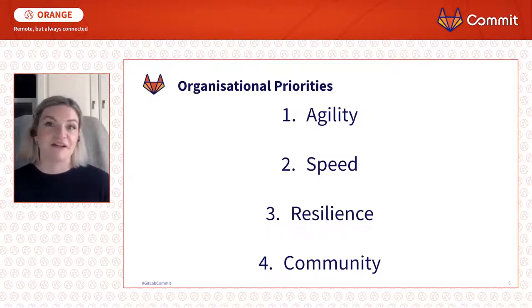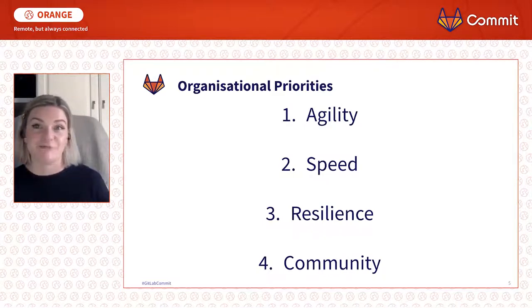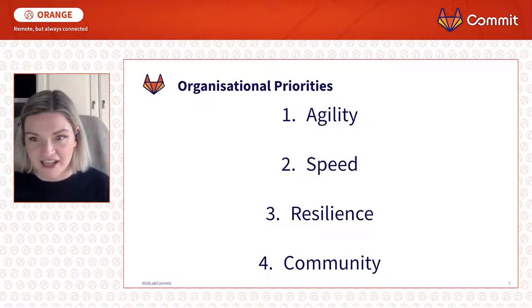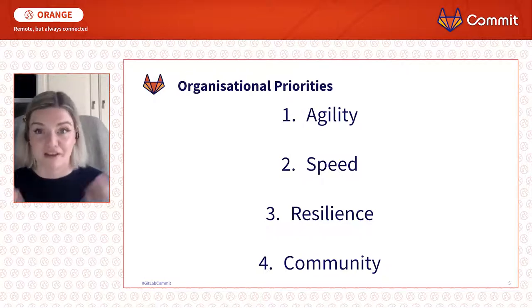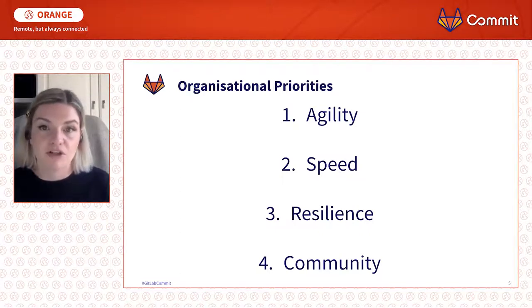We can't deliver great work without a community of people pushing forward together who are on the same page and understand what they're working towards. Community has been a big learning for me — my community of colleagues, my community of friends, and how we connect and adapt together during what has been a very challenging time. I can't underestimate and under-emphasize how difficult this has been for people, and I think we need to embrace that and talk about it.